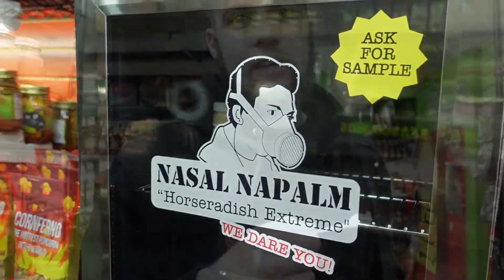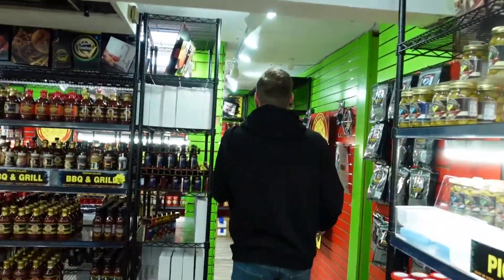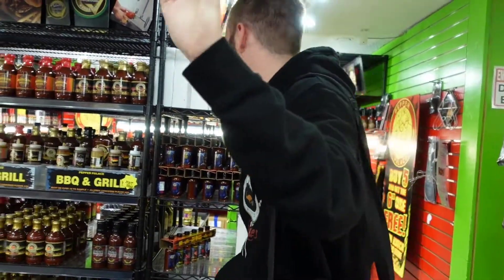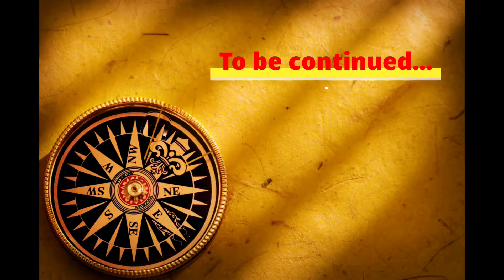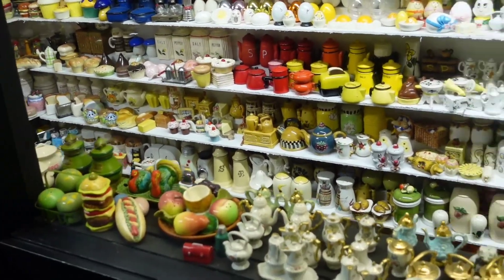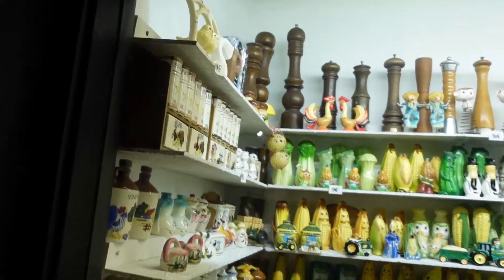And just for fun, some horseradish — not a big wasabi fan, but let's see how this tastes. Oh my god. Well, that was definitely entertaining. While Blake cools down a bit we're going to shake things up with another unique museum in the area. Join us for part two of our Spice of Life series as we tour the Salt and Pepper Shaker Museum.